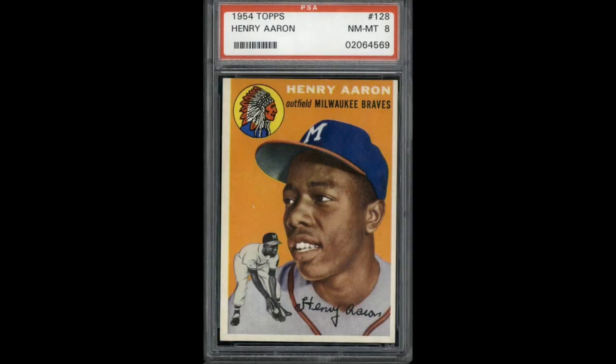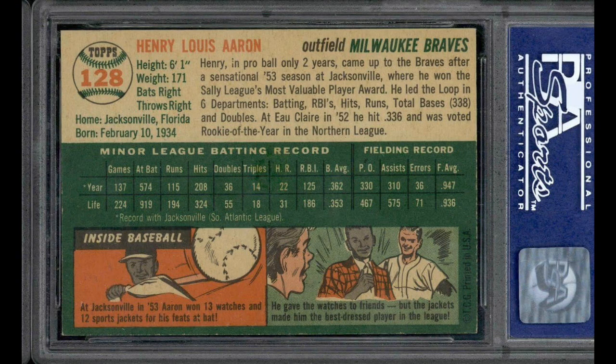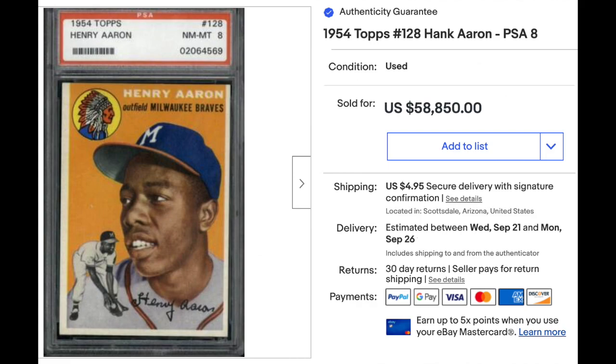Number 2: 1954 Topps, number 128, Hank Aaron Rookie. Graded PSA Near Mint 8 on an older PSA label. Centering left to right is noticeably not great for the 8 level, but everything else looks very solid on this card including front and back. The back has a couple lightly tipped corners but nothing too major. Sold as a buy now for $58,850. This is basically a standard sale for a PSA 8 — the average of the last five or so is $57,000. It is a PSA Pop 193, with 35 copies graded higher including two PSA 10s.